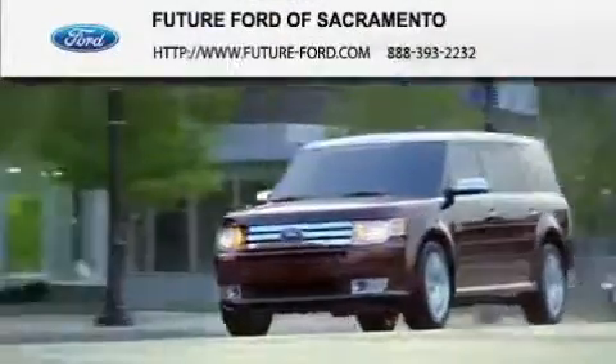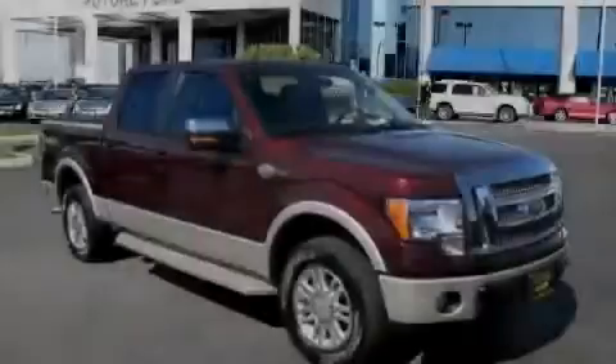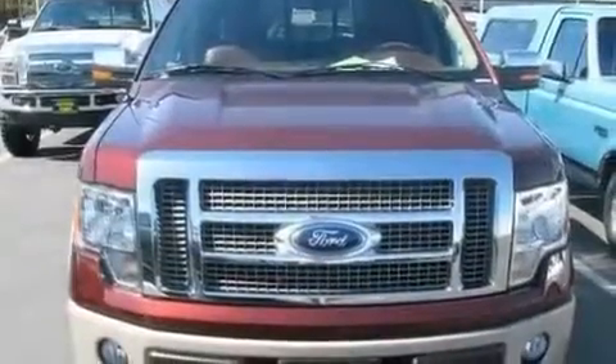Another fine vehicle offered by Future Ford of Sacramento. This is a certified pre-owned 2009 Ford F-150. It has the power to move what you need and the look too.